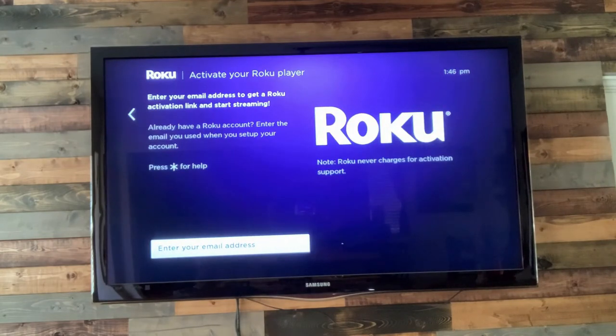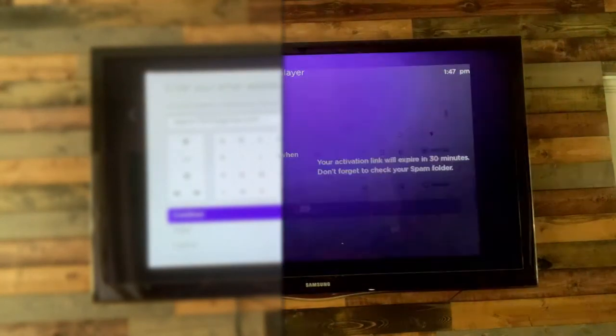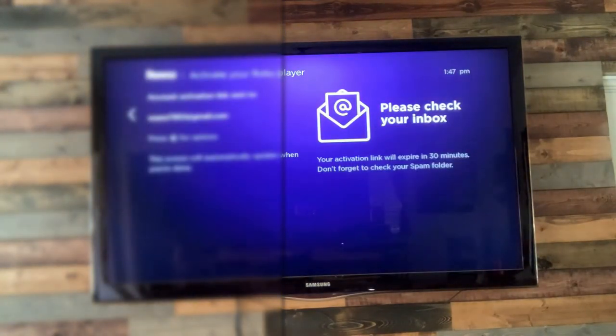It's telling me to enter my email address to get the Roku activation link. It's basically going to send me a link through my email, and I will connect through that link to get the Roku Stick connected. Let me type in my email address so it can send me that link. Now it's telling me it's sending the link to my email, so now I have to go check my email.